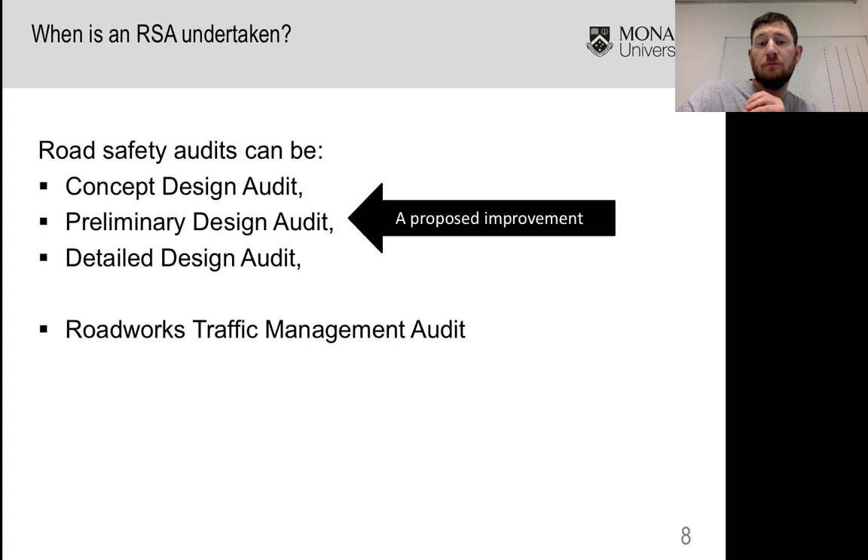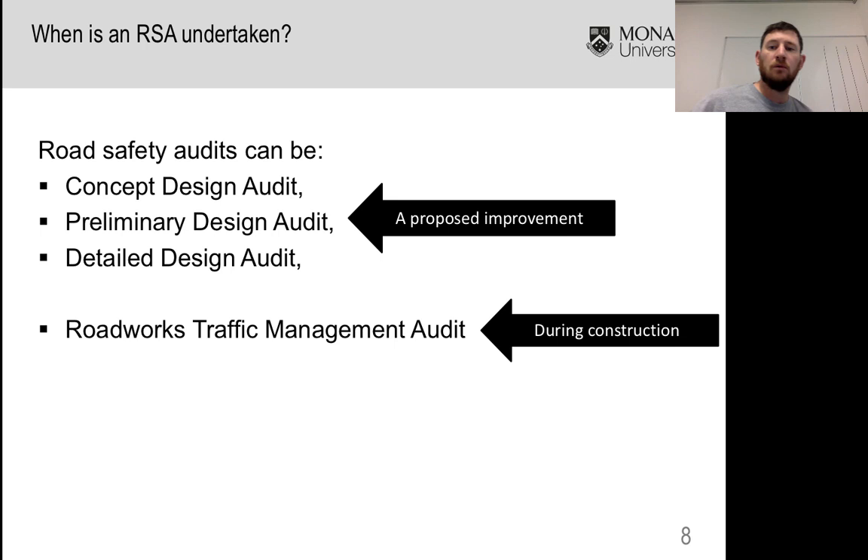Those changes can significantly improve the safety outcomes for this project at very minimal cost. Quite often you'll see road safety audits done as part of a roadworks traffic management scheme. When someone's out there doing roadworks, they'll typically have to control and manage traffic in and around their site for worker safety and to allow them to change the road. Often there'll be a road safety audit during construction to specifically audit the traffic management, which is very much an LH&S requirement of many road authorities.